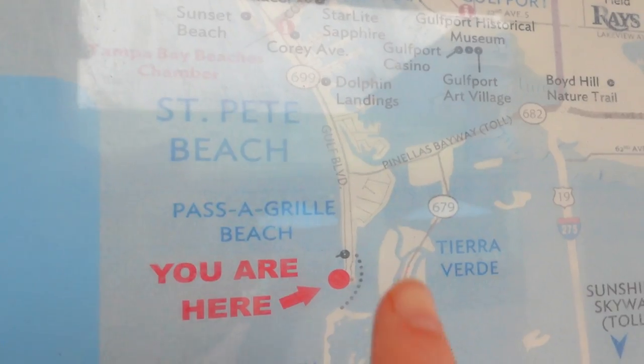Passa Grill Beach is located on the far south side of St. Pete Beach. We love coming down here because it's probably the least touristy part of St. Pete Beach and it has a small town, old Florida feel. We've already got our coffee for the day and enjoyed it while walking along the beach before the sun came out, because once it comes out, it's going to be hot. Next we're going to go grab breakfast, so stick around as we show you how to spend a day on Passa Grill Beach.